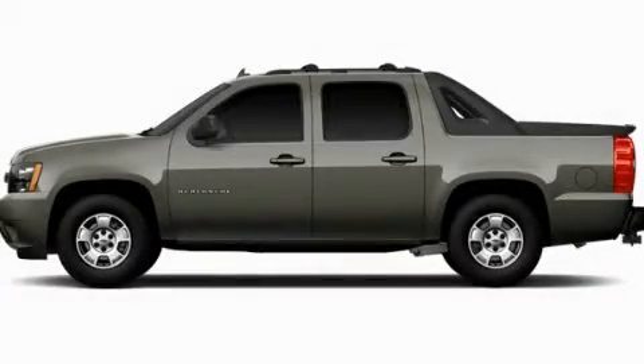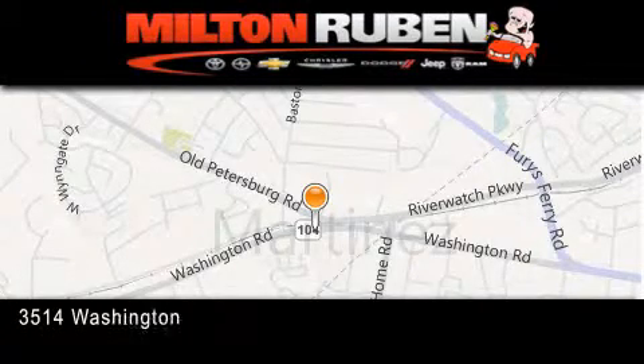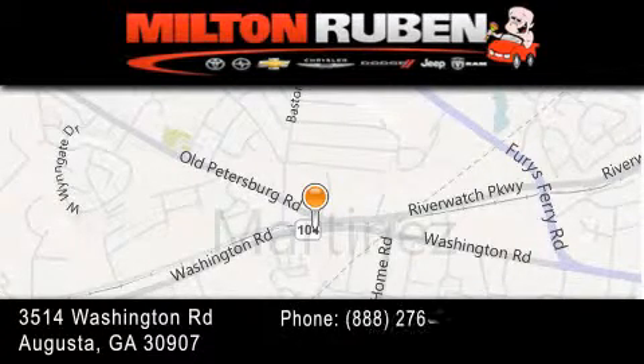Stop by today and test drive this vehicle for yourself. Come experience the drive baby advantage here at the Milton Ruben Superstore.